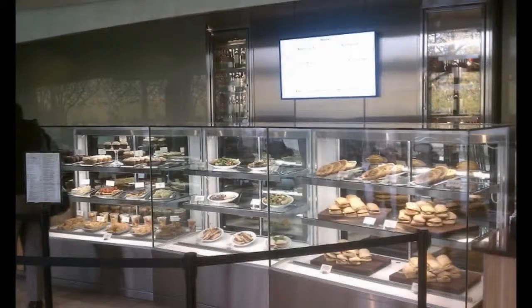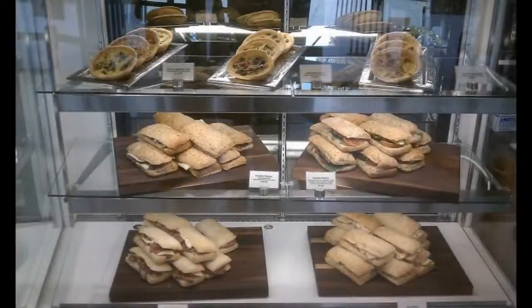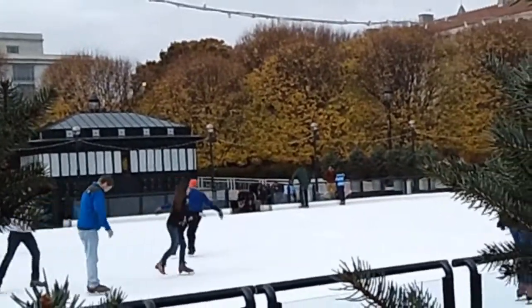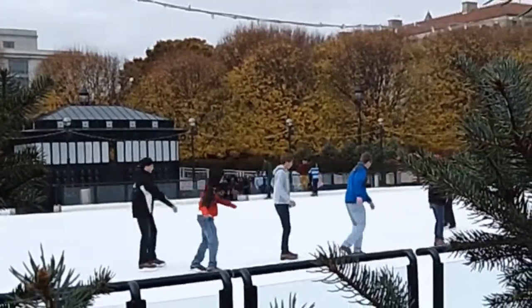The food is attractively presented and the well-lit displays can help you quickly decide on your order. If skating isn't your thing, you may still enjoy grabbing a cup of coffee or hot chocolate while watching the skaters pass by.